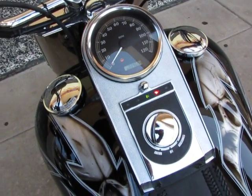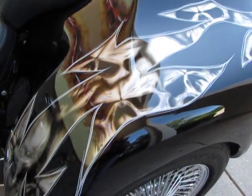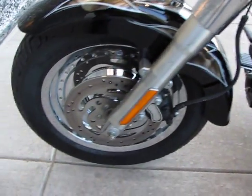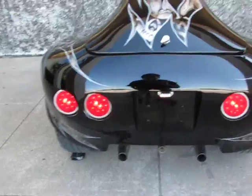9,604 miles. It's got a nice backrest. Again, the paint is just beautiful. Got the Fat Boy seat. Chrome front wheel. You can see the LED lights in the back.